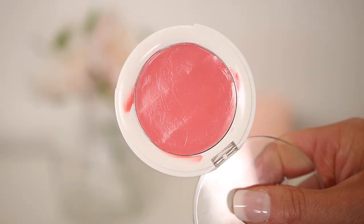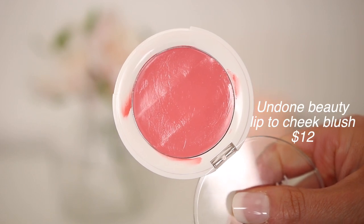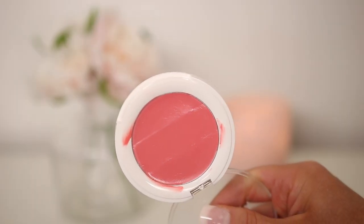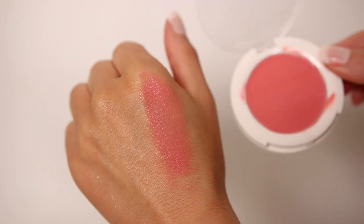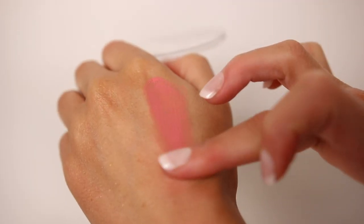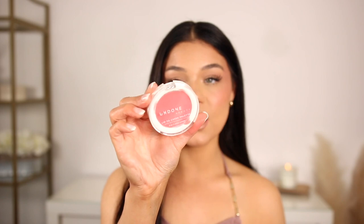The next cream blush is from Undone Beauty — this one is more new for me but I love it. It's in the shade Flare, and it's a cheek and lip product packed with moisture. Look how glowy it is — so hydrating. It dries down a little bit but leaves your cheeks looking great. I like to use this one underneath any powder blushes I use. You can apply it with your finger or a beauty sponge. It's almost like a lip gloss in consistency — very very pretty. They do have multiple shades and it's that no-makeup makeup vibe.